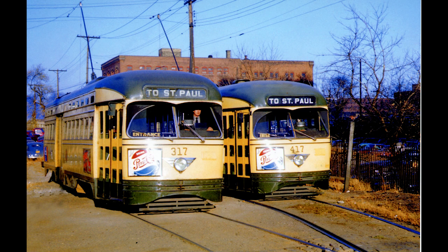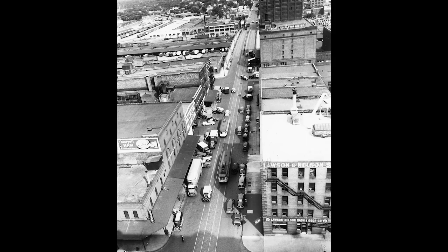The streetcars terminated on the Minneapolis end at a double-track Y at the corner of 5th Avenue North and 5th Street, just across the street from today's Target Field. Leaving the Y, it took the 5th Street Viaduct over the railroad corridor, which included the rail lines, the freight houses, and the yards that fed Minneapolis's warehouse district.